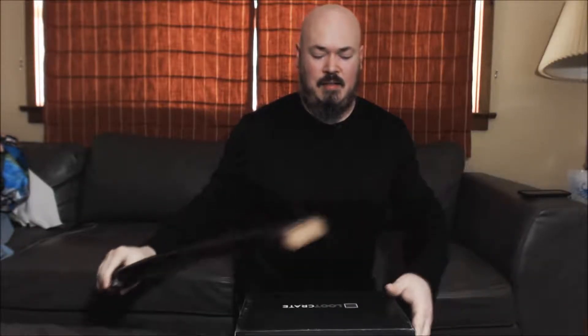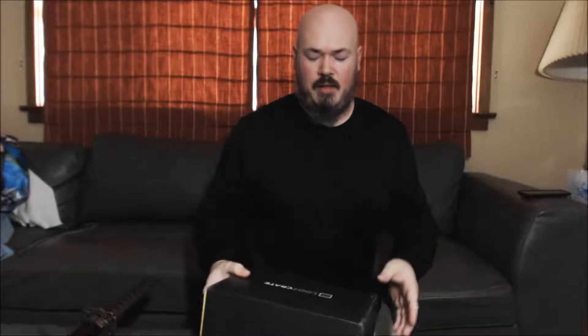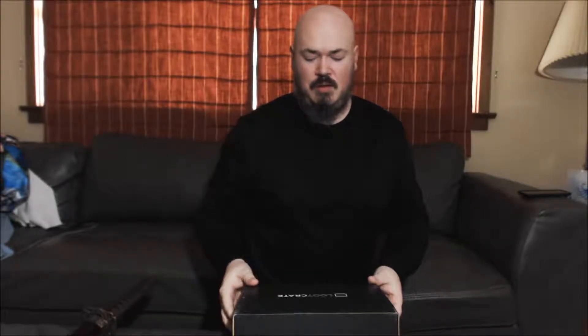So I got this random loot crate in the mail. I don't know what it is — I didn't order anything, and it's not time for the next one. So I guess I'll open it up and find out what it is.